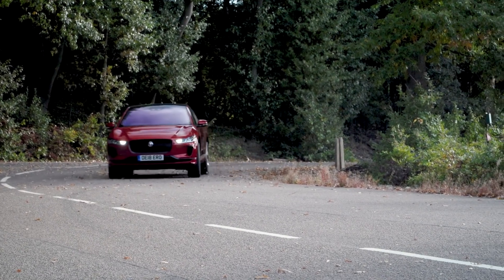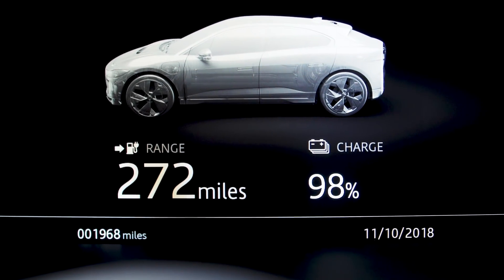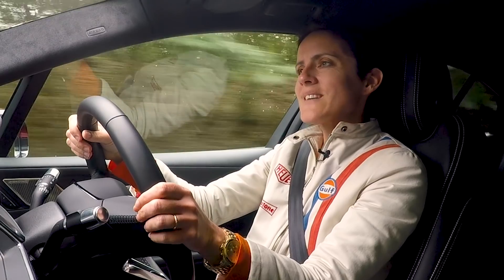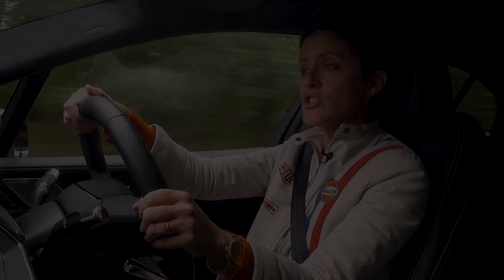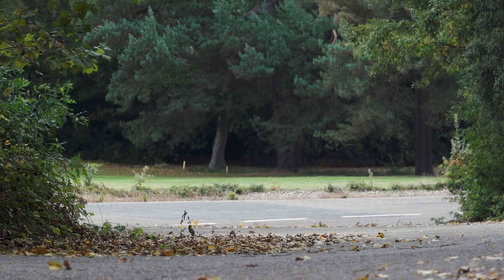The other thing — range anxiety amongst consumers, will I be able to get where I'm going on one charge, and if not, where can I refuel? Well, that's starting to abate as more electric vehicles come on the market with better ranges. The Jaguar I-Pace has a quoted range of about 290 miles.